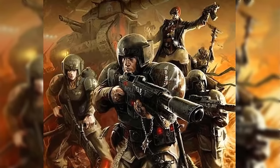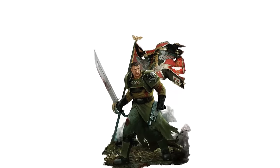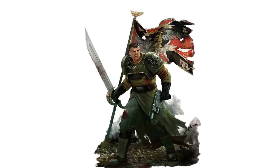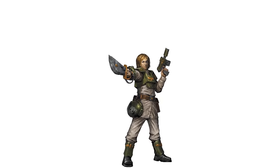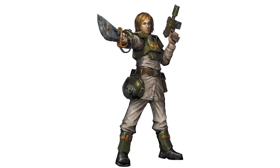Cadian soldiers are clad in iconic green carapace armor — a green helmet, green chest plate, black lasgun, shoulder and knee pads, as well as sensors and metallic boots. There are still millions of soldiers in different regiments that survived the destruction of their planet. And so in the end, we can only say one thing: Cadia stands.